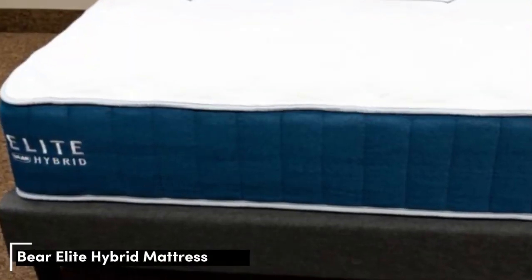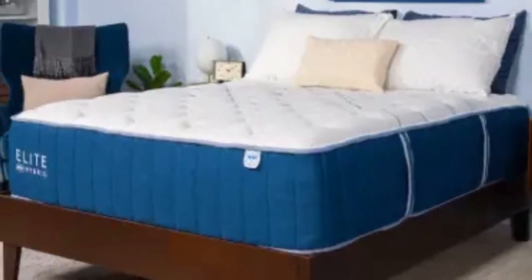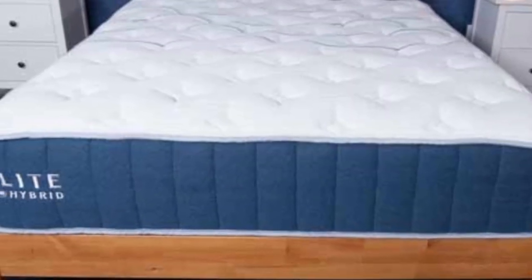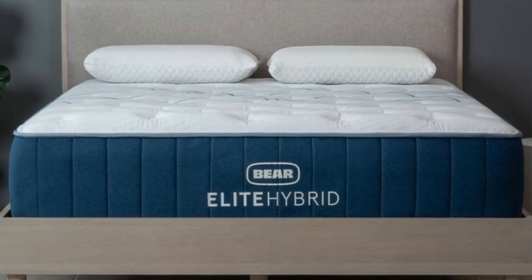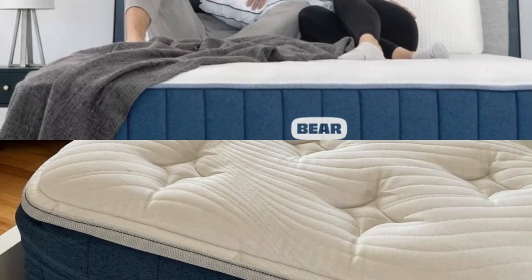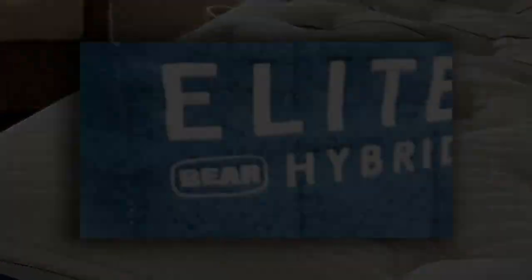Number 2. Who it's best for: sleepers with sharp pressure points, hot sleepers, and couples. Highlights: three firmness levels, a mixed foam comfort system that closely contours to the body to relieve pressure, and phase-change material in the cover meant to prevent heat buildup. Many pregnant people can experience pressure buildup, especially as their body gets larger throughout pregnancy. Mattresses made with foam layers often excel in pressure relief tests, and the Bear Elite Hybrid is no exception — this foam hybrid offers balanced contouring and support, and the three firmness levels ensured most testers felt comfortable.